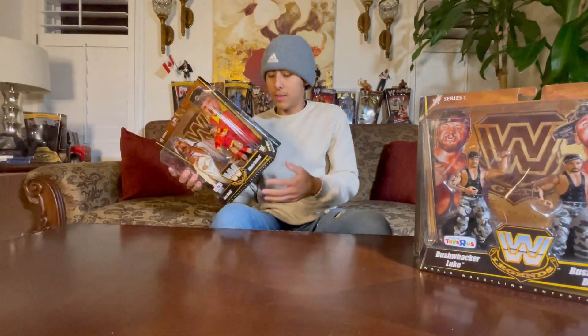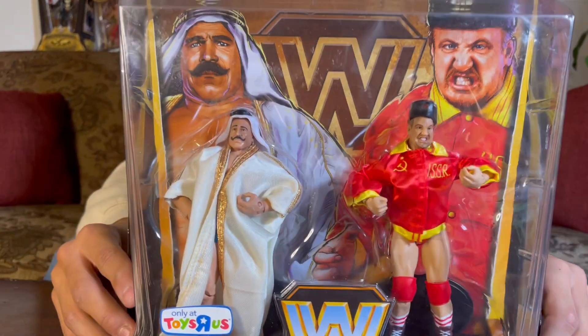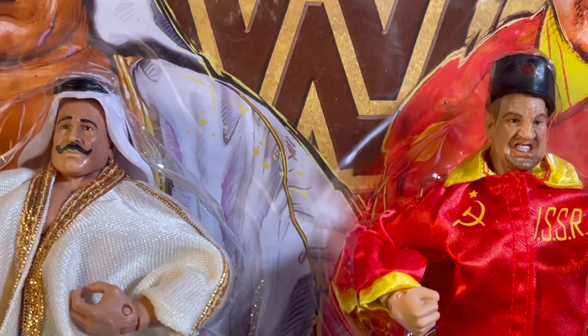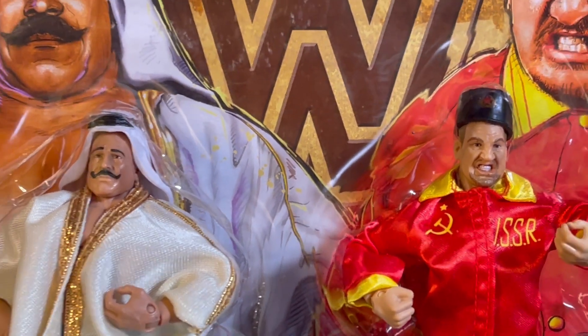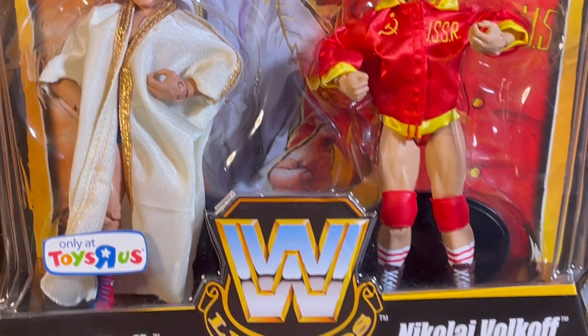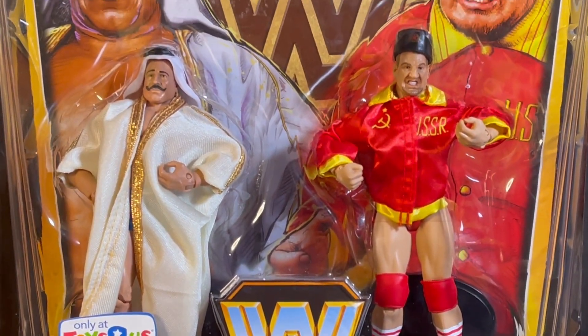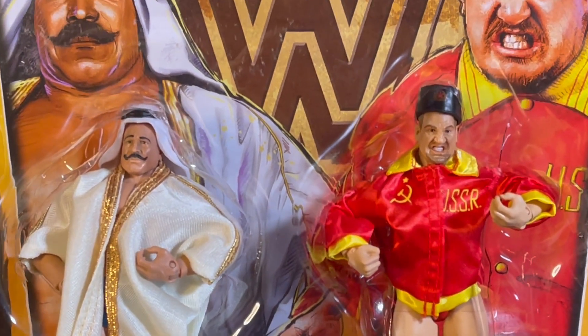Moving on, we have Iron Sheik and Nikolai Volkov — you can check them out. We have a Russian and a Middle Eastern. One comes with this red sweater and his black little top hat, and the other one comes with his white robes.